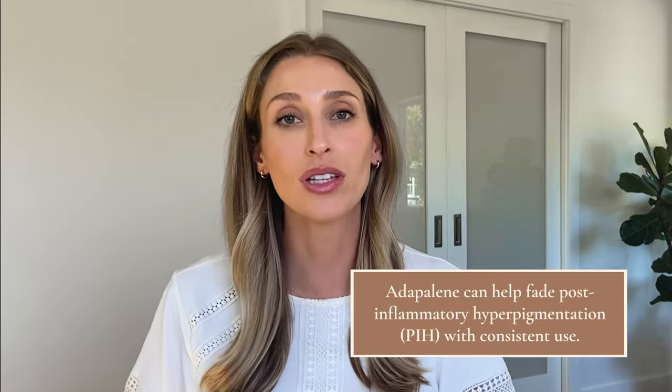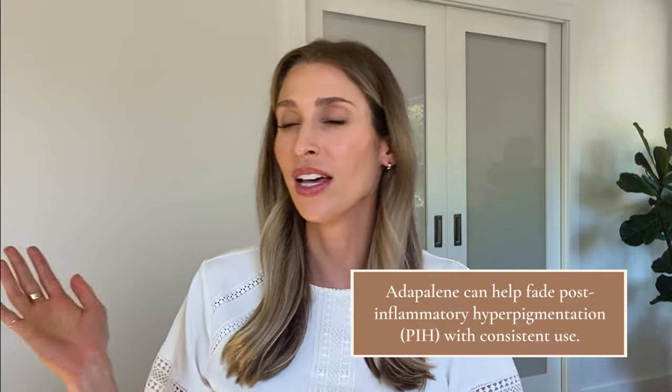One thing I forgot to mention about adapalene is that it can help fade post-inflammatory hyperpigmentation. A lot of times people have broken out, their acne is healed, but they're left with a little dark mark from where they previously had a breakout. Because retinoids help with cell turnover and can inhibit a little bit of pigment synthesis, you actually get improvement in dark marks and brightening over time if you use it consistently.